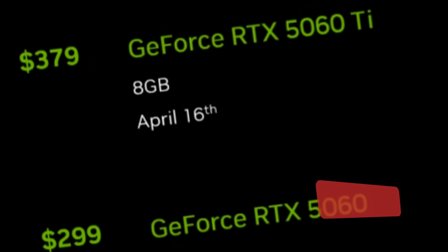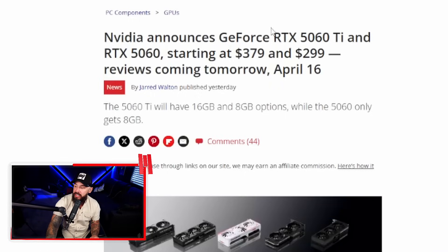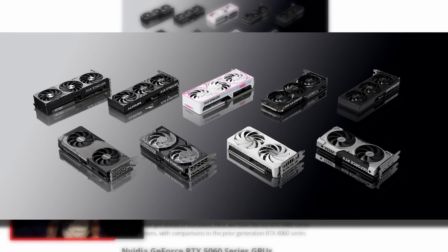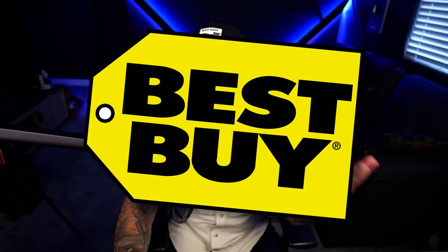The 5060 Ti just dropped and it's dead on arrival, because NVIDIA somehow made a mid-tier card that's 33% slower than the 5070, and you only save $100 on it. NVIDIA announces the GeForce RTX 5060 Ti and the 5060 starting at $379 and $229, respectively, officially marking the end of the Blackwell 50 series GPU launch. We have the RTX 5060 Ti in both 16GB at $429 and 8GB starting at $379 — and that's provided you can actually find the card in stock. Today is the release day and I've been looking at Newegg, Micro Center, Best Buy — the card's already gone.